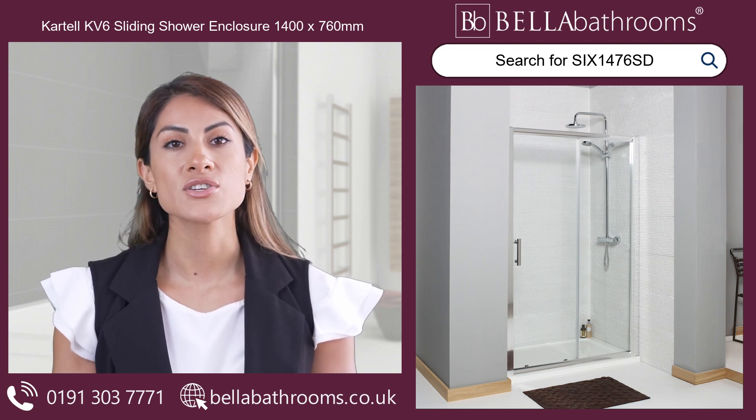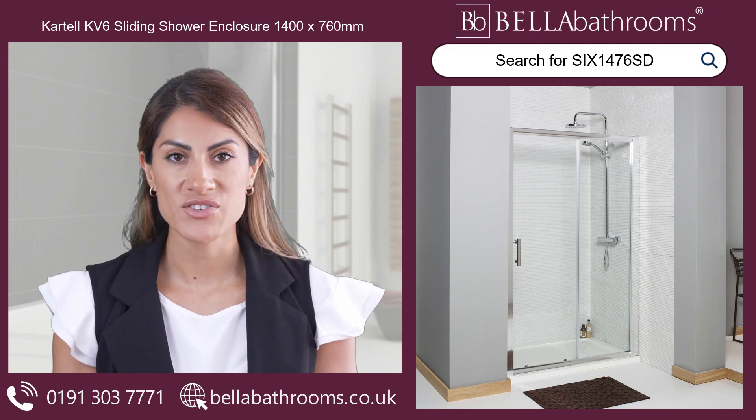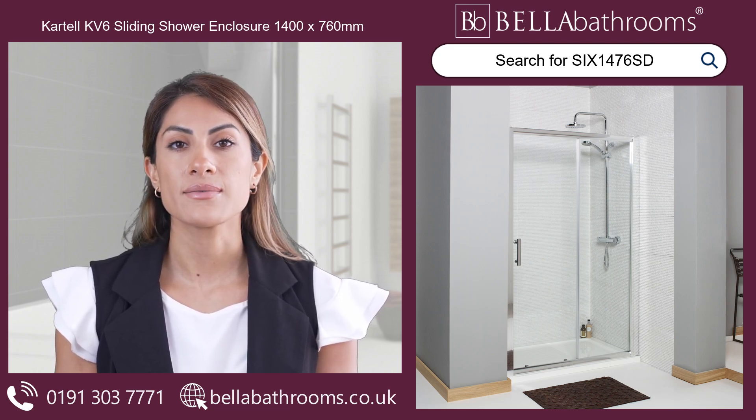Treat yourself to this wonderful addition to your home today. Discover this and the rest of the Cartel shower enclosures range at bella-bathrooms.co.uk. Thank you.